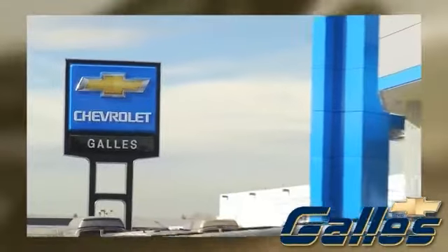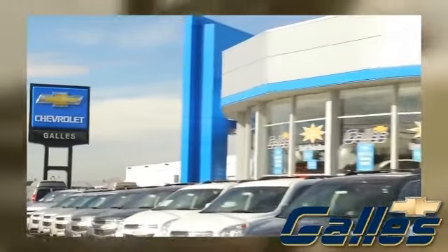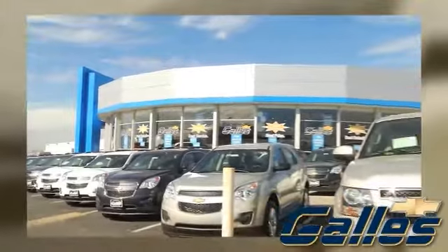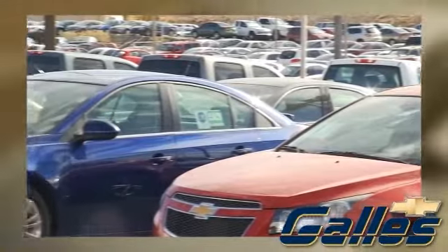Family-owned and operated for over 100 years, Gallus Chevrolet takes care of our customers before, during, and long after the sale. Take advantage of our 15-minute price guarantee.